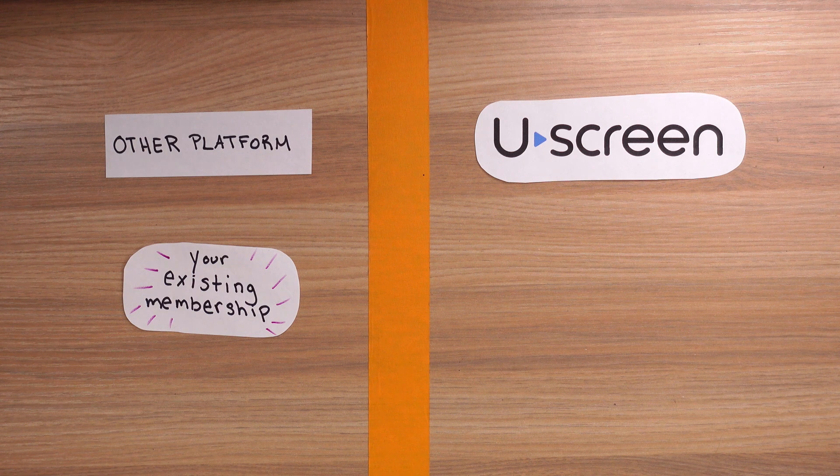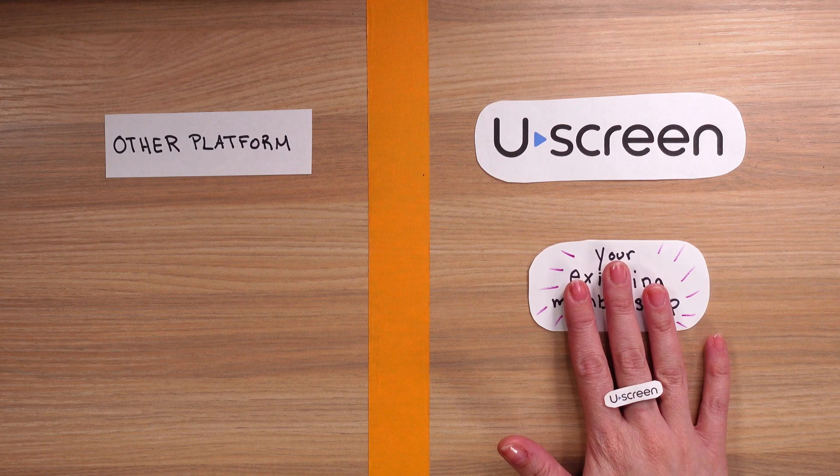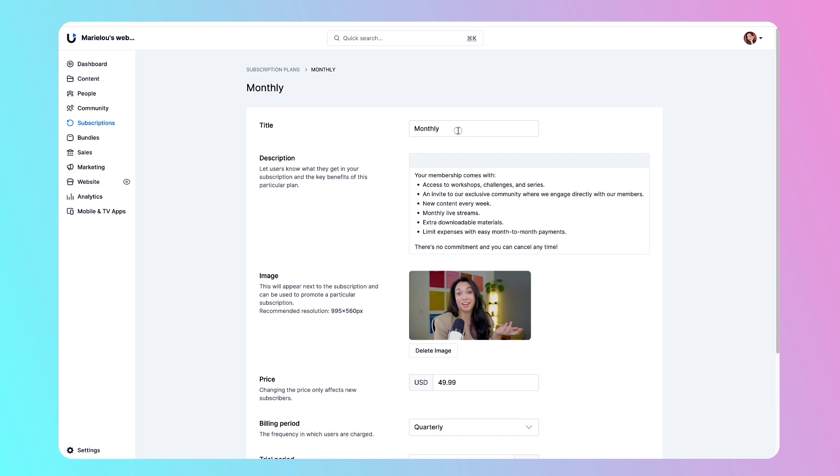If you already have a membership, YouScreen offers hands-on migration support so you don't have to stress yourself out about starting from scratch. Setting up your subscription tiers is super simple too. You can choose monthly, quarterly, six-month, or annual options. You can even set up specific content like a course at a fixed price, as a rental, or as a freebie — so you can do all sorts of things.